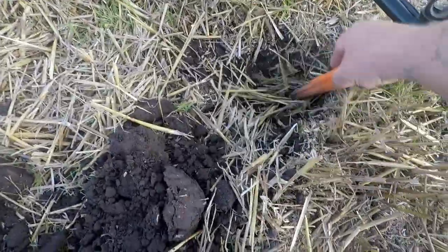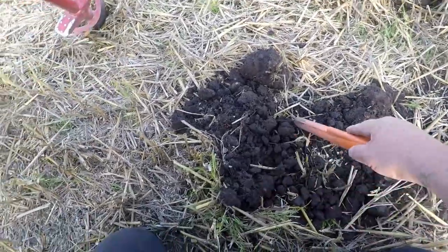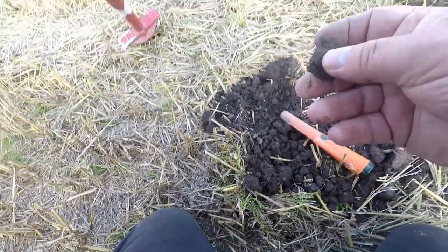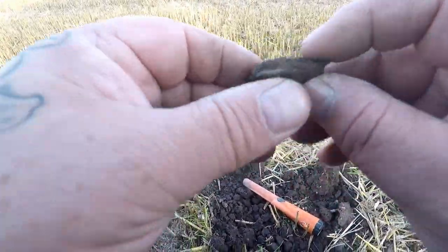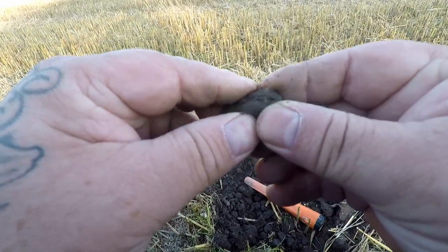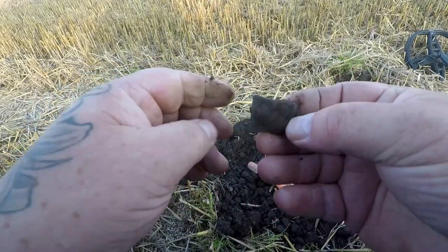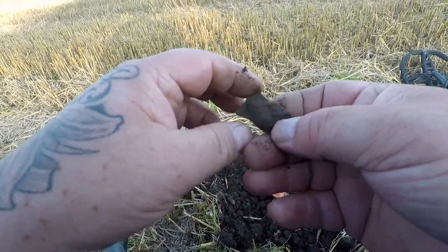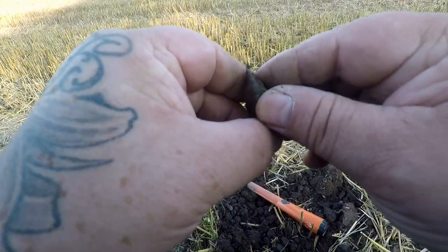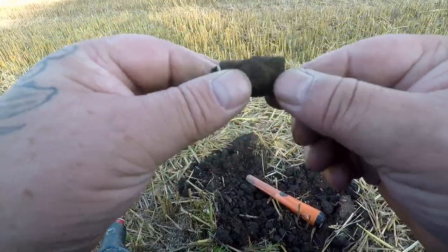Right guys, dug this target out here. It's in here somewhere. There we go. And that looks like... that's a buckle. Yep, see it's there, and it's there — that's definitely a buckle. Cool. Look at that. Buckle in the pot.